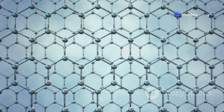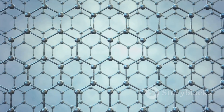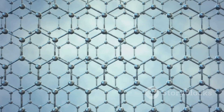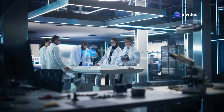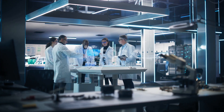Graphene is a one-atom thick sheet of carbon atoms arranged in a honeycomb pattern. This unique structure gives it remarkable properties. Discovered in 2004, its unique properties have captivated scientists and engineers, who are exploring its potential in various fields, from electronics to materials science.